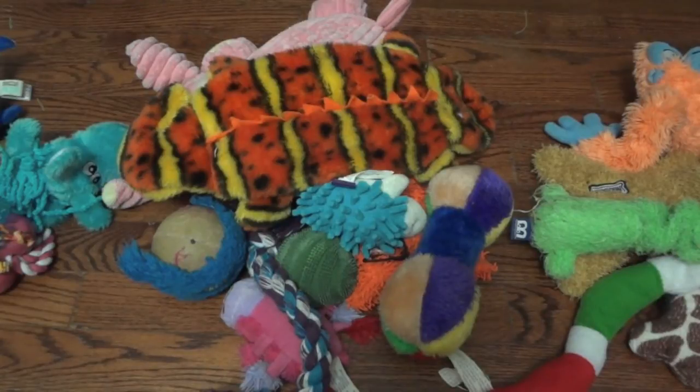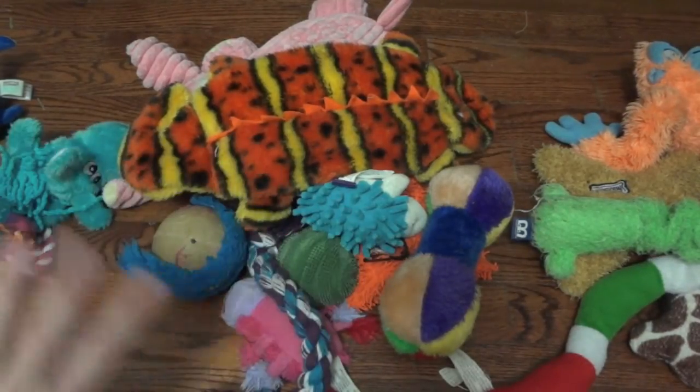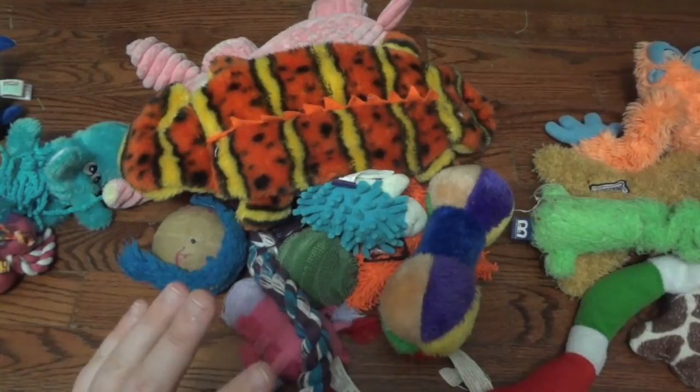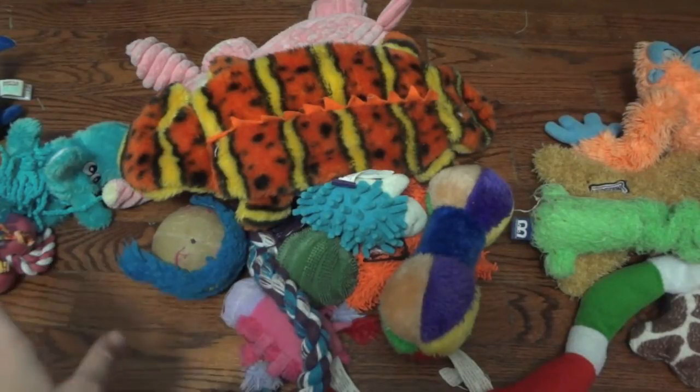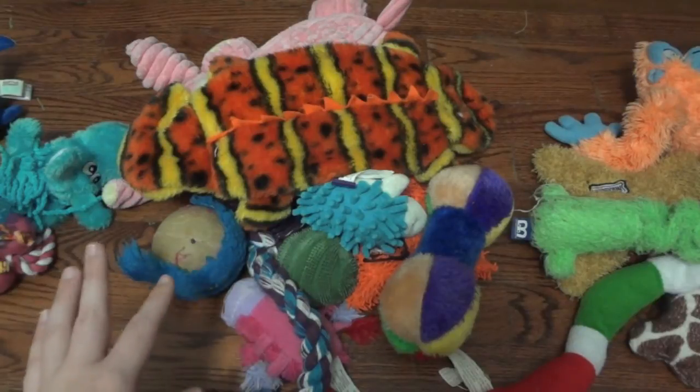Hey guys! Today I'm going to have a video attempting to show you all of Steve's toys. I say attempting because if you have a puppy and you try to put all your puppy's toys in one place on the floor, they all automatically become his absolute favorite toy. So he's trying to steal them and he wants all of them at one time.